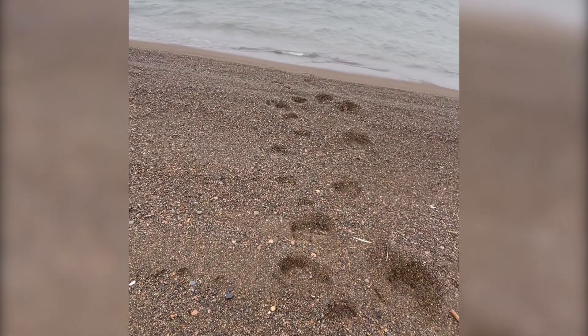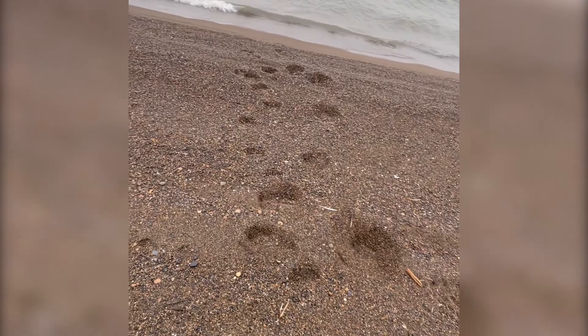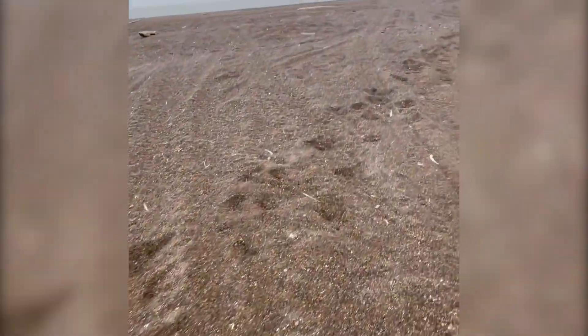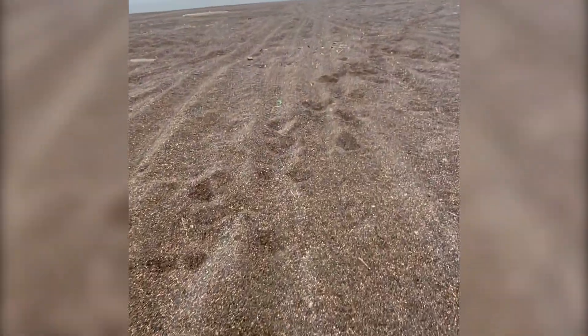A mother bear and two cubs had jumped in the water. This is a track of the polar bear. With polar bears being able to smell up to one kilometer away, it makes sense that they were able to escape before we could see them. And with them being able to swim 62 miles at a time, they probably wouldn't be back for a little while.